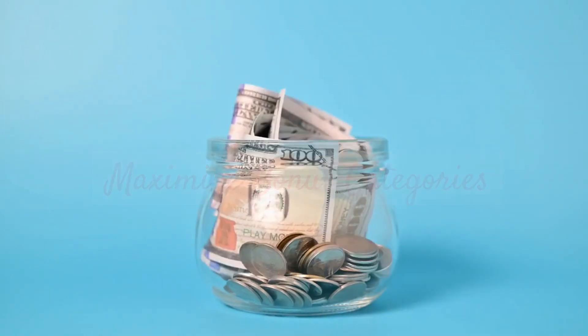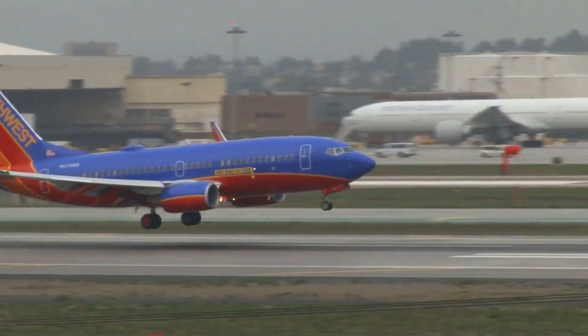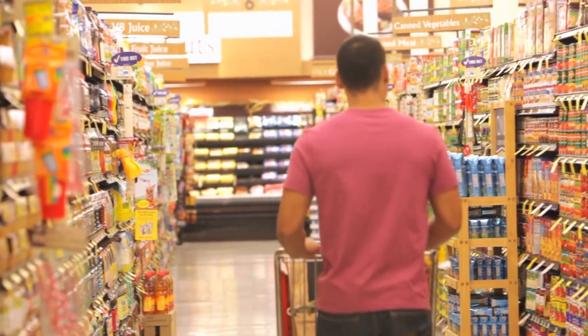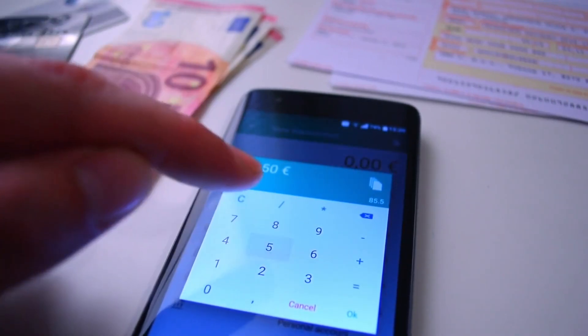Maximize bonus categories. Many travel rewards cards offer bonus points for specific spending categories like dining, groceries, or fuel. Use your card strategically for everyday purchases in these bonus categories to rack up those points faster. Just remember, responsible budgeting is key here — only spend what you can comfortably pay off each month.